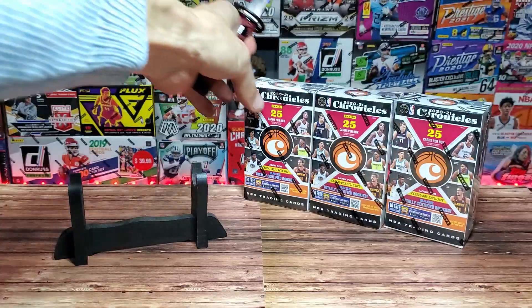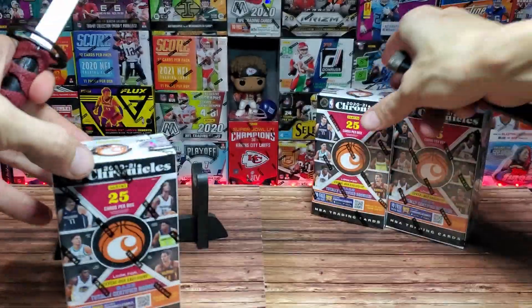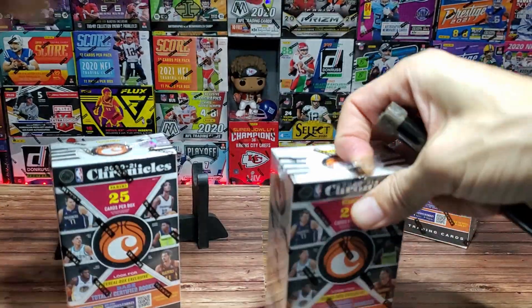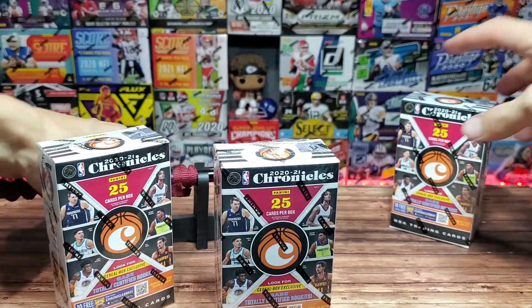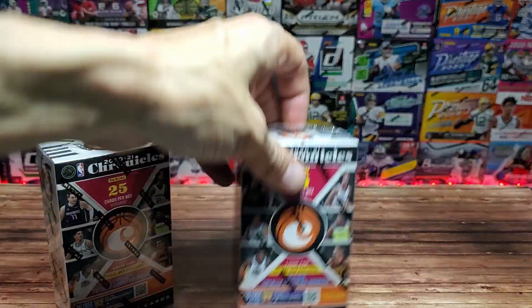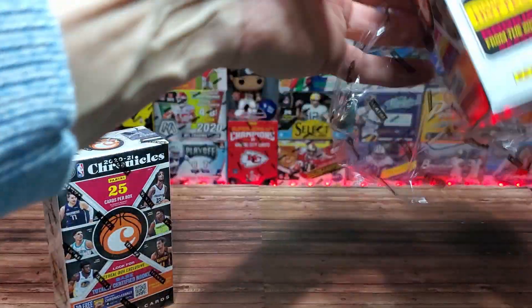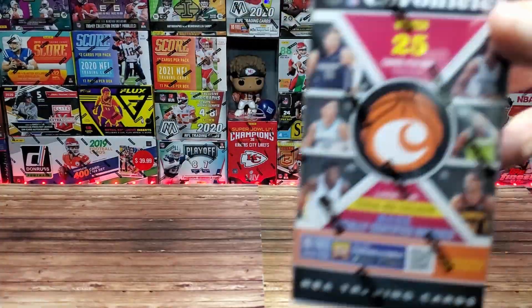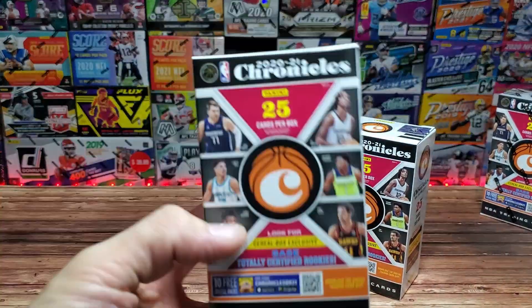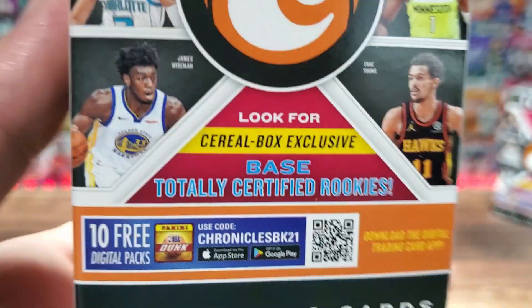We're opening 2020-21 Chronicles — these are what they call cereal boxes. It's my second time doing a cereal box on the channel; we did Prism Draft Picks football from the LCS, but these come directly from Panini. They are 20 bucks on their site. We're gonna do two of them today, and I'm hanging on to a third one for maybe a special occasion — we'll see how it goes.